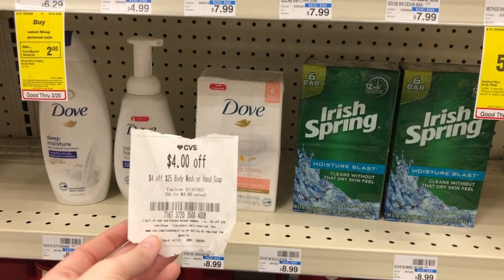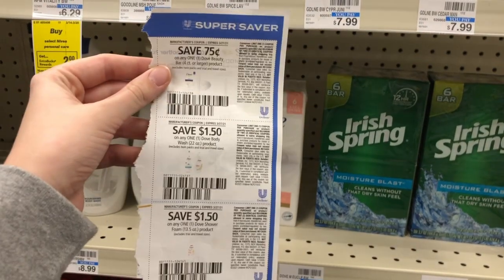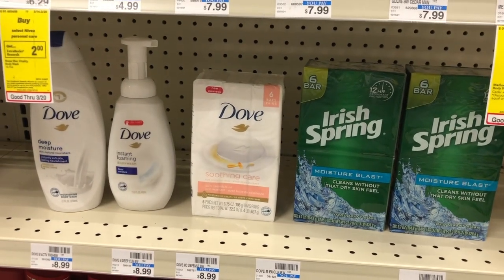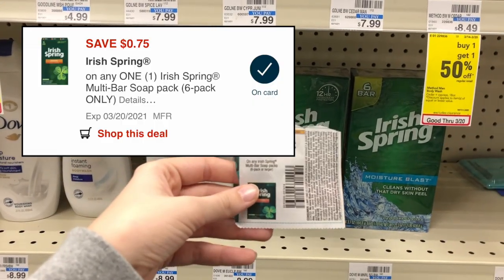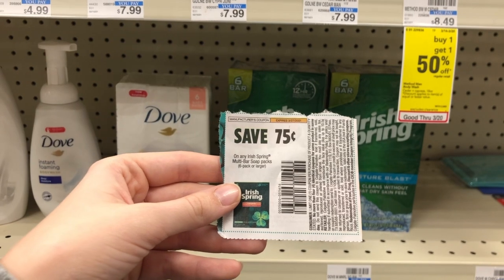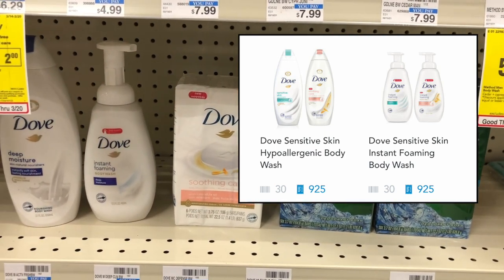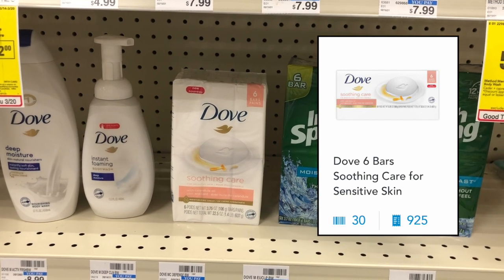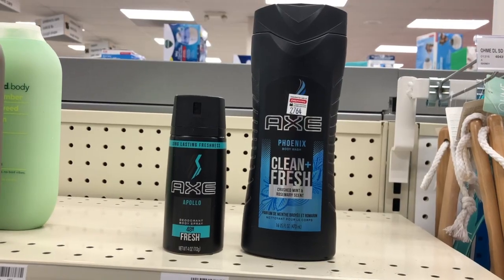Use manufacturer coupons: $1.50 off one Dove from the March 14th Unilever inserts, $1.50 off the foam, and $0.75 off the bar soap. Then use a $0.75 off one Irish Spring coupon from the March 14th inserts, plus a $0.75 off Irish Spring digital coupon. Your total is brought down to $16.71. Submit to Shopkick for 2,775 points — 925 points each for the three Dove items — equivalent to $11.10 back. That brings your total to $5.61, then get back a $2 extra buck for the Irish Spring, making it $3.61 for all five items.